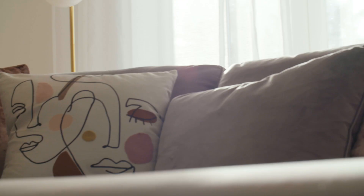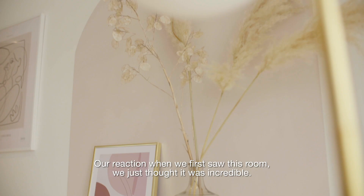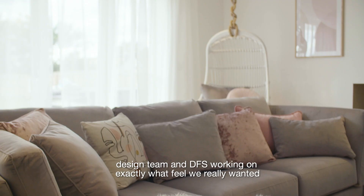Our reaction when we first saw this room, we just thought it was incredible — what a transformation. Me and Leah worked really closely with the design team and DFS, working on exactly what Philby wanted. Really cosy, like a snug room, just a place to chill.